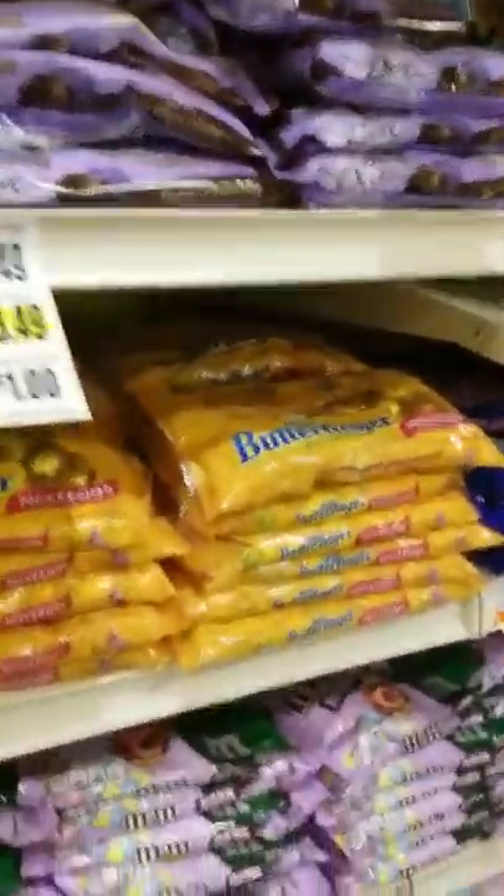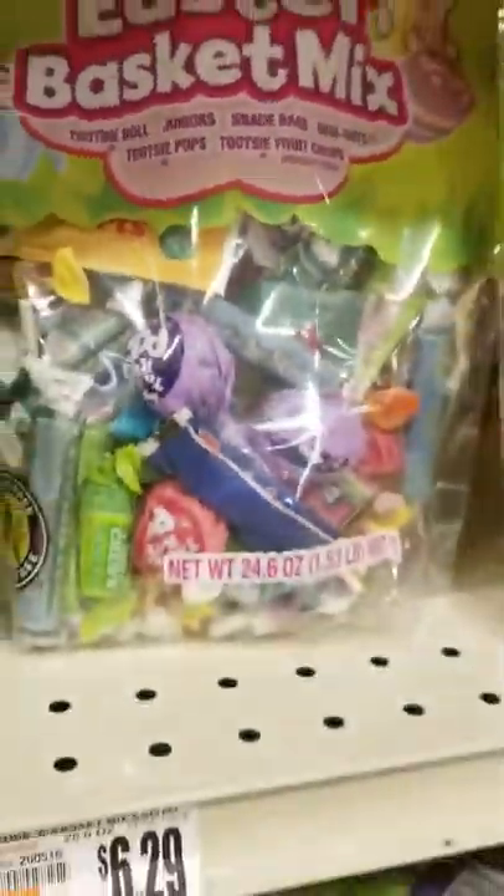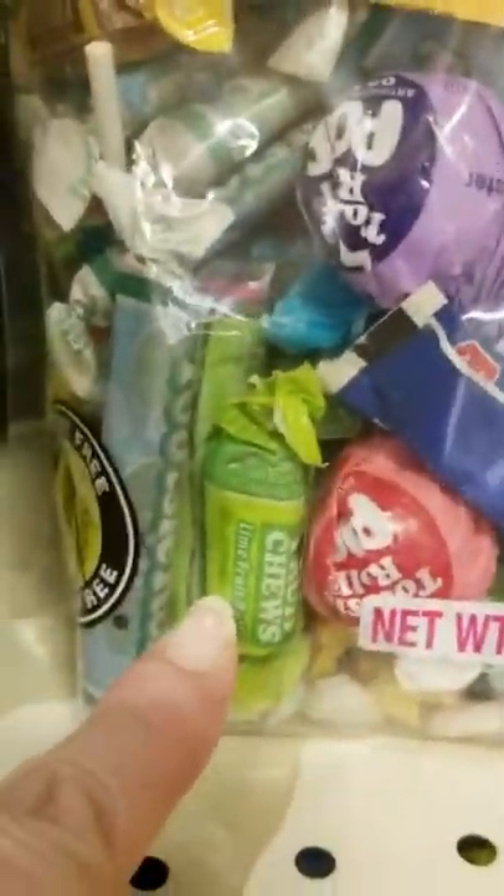Let's see what else we got — just little bunnies, more Palmer. Easter basket mix — yes, look at all that candy. Brand name, Tootsie Pops. Those are teeth breakers. Sour — sour punch chicken bunnies. My mouth is already thinking of sour.